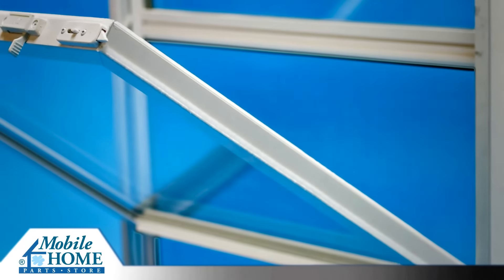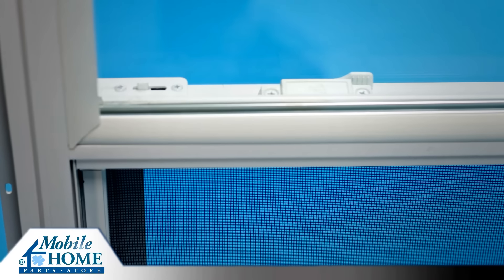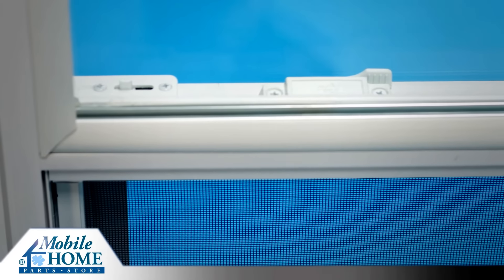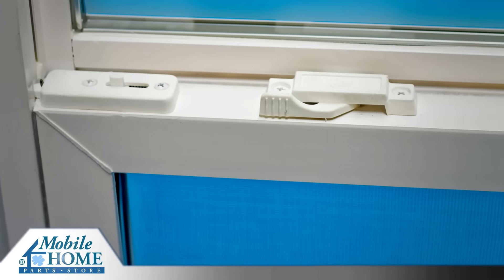The tilting bottom window sash can be removed for easy cleaning on any level of the home. Kinro vinyl windows feature a positive integral lock at the meeting rails for increased home security and weather resistance.